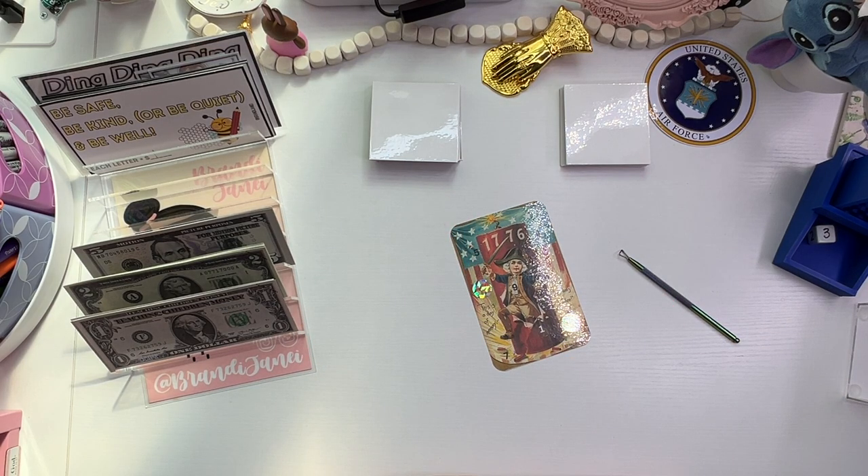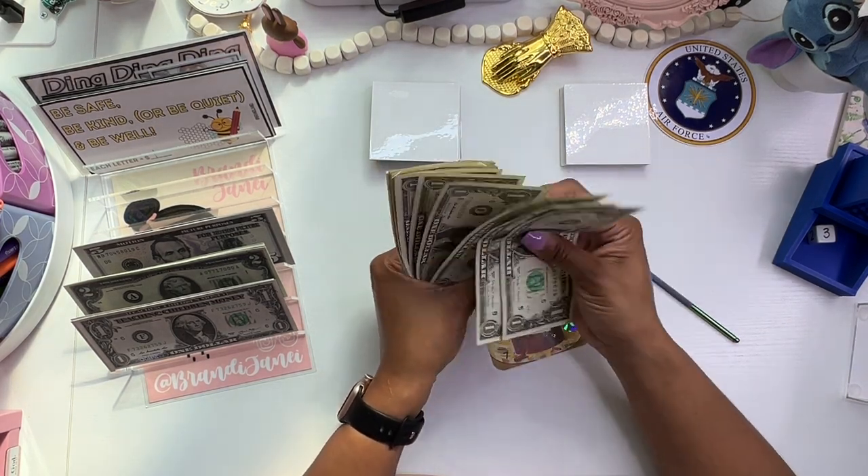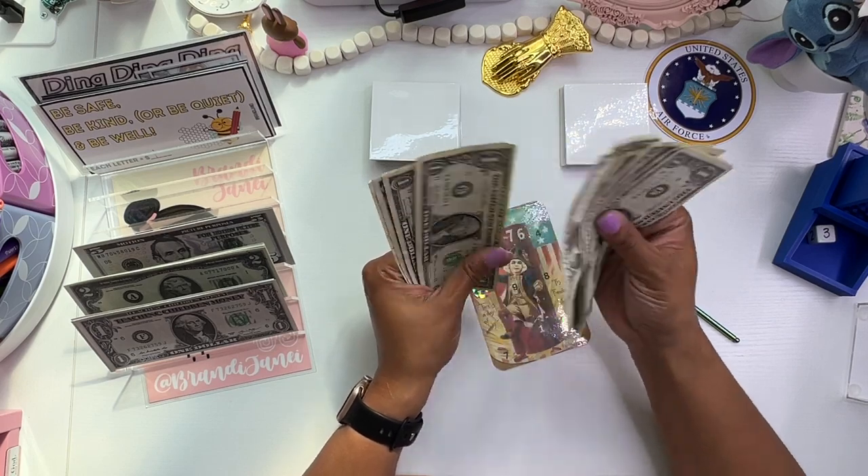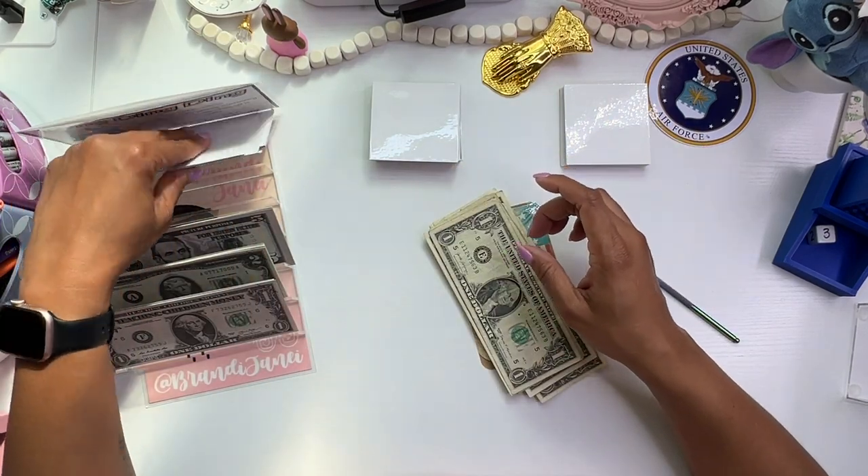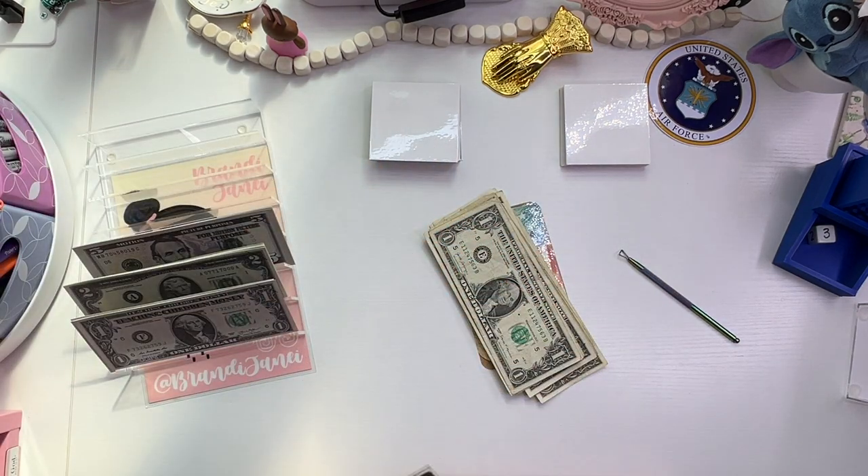Alright, so what did I say? 1 through 12. Yes, that means I owe $1, which that's okay.